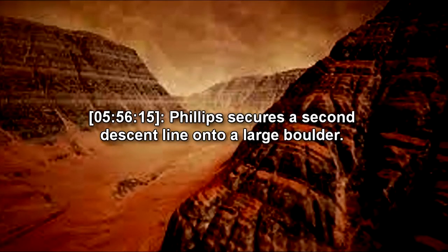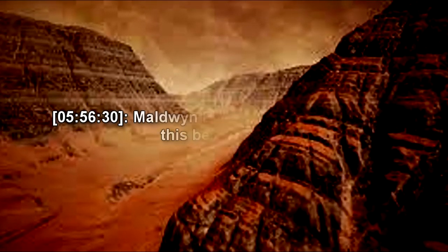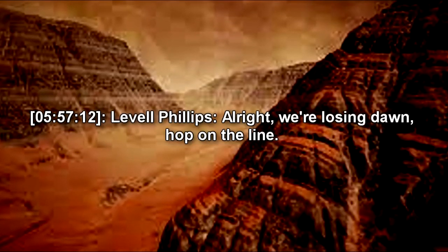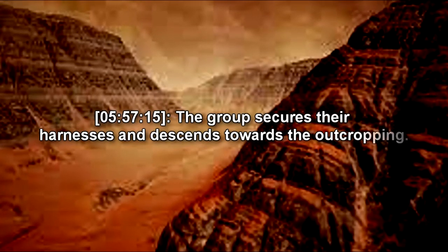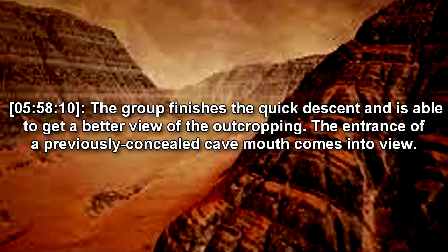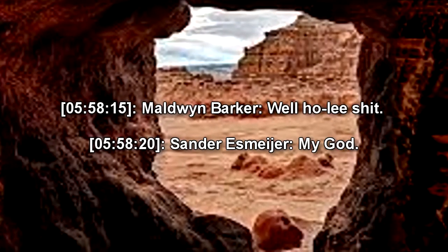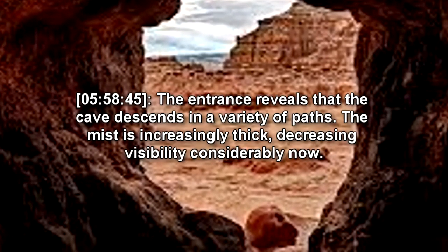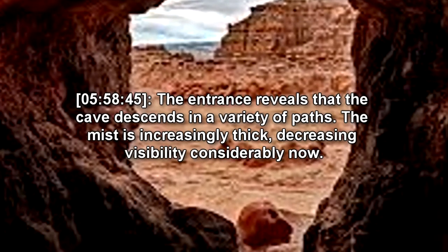Sure thing, boss. Phillips secures a second descent line onto a large boulder. Ever seen mist like this before, Iveta? Never this thick, sir. Phillips finishes anchoring the descent line. Alright, we're losing dawn. Hop on the line. The group secures their harnesses and descends towards the outcropping. The group finishes the quick descent and is able to get a better view of the outcropping. The entrance of a previously concealed cave comes into view. Holy shit. My god. The group hurriedly releases their harnesses and proceeds towards the cave. The entrance reveals that the cave descends in a variety of paths. The mist is increasingly thick, decreasing visibility considerably now.